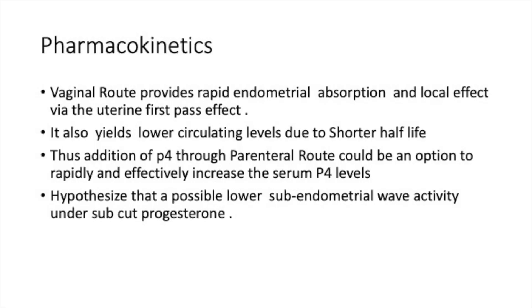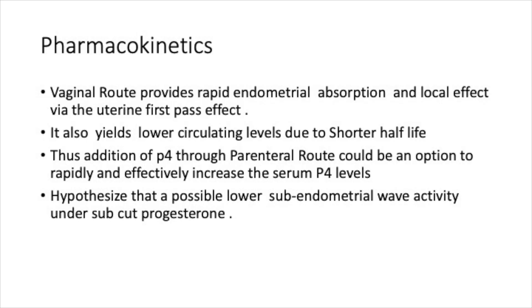In terms of pharmacokinetics, the vaginal route provides rapid endometrial absorption and a local effect due to the uterine first-pass effect. Unfortunately, it yields the lowest circulating serum levels due to a very short half-life. Adding injectable progesterone through a parenteral route is an option that is rapid and can raise progesterone levels. It is also hypothesized that higher serum progesterone levels could lower subendometrial contractility, which may also help aid implantation.